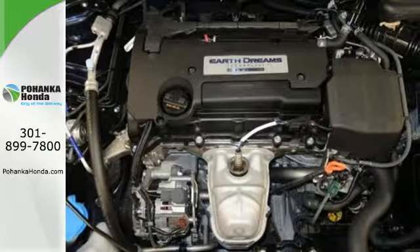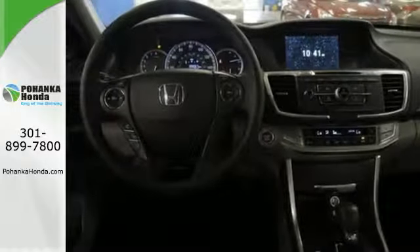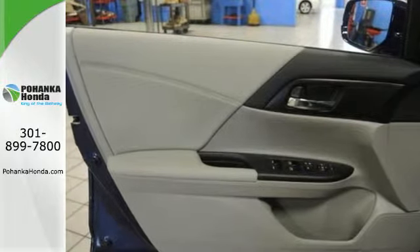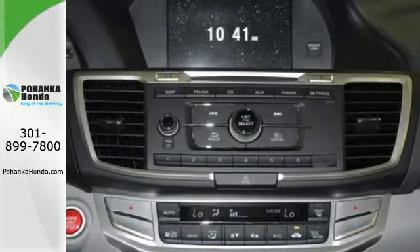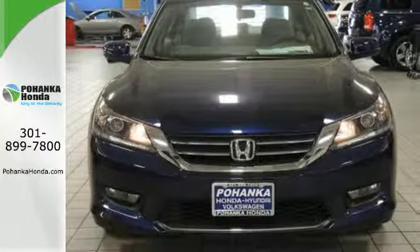It also has a rear view camera, dual zone climate control, and intelligent multi-information display with eight-inch high-resolution screen. For the money, there's no car that brings as much performance, style, and safety together in one package as the Honda Accord.